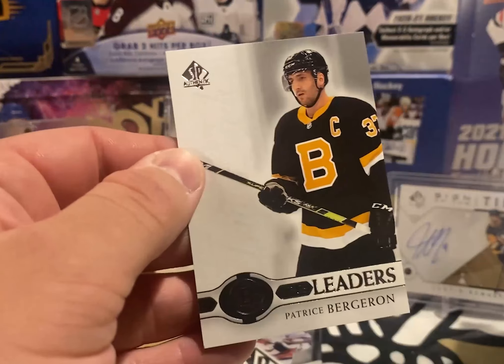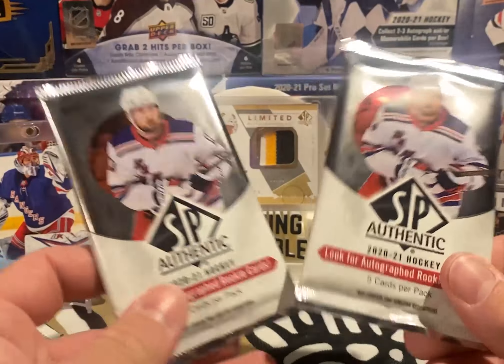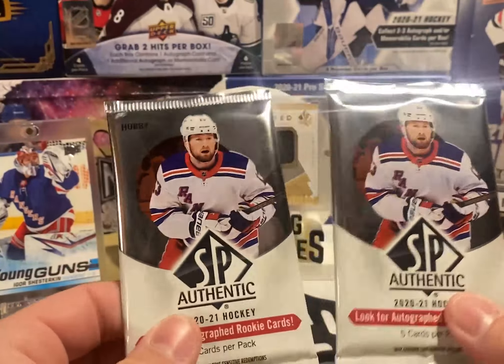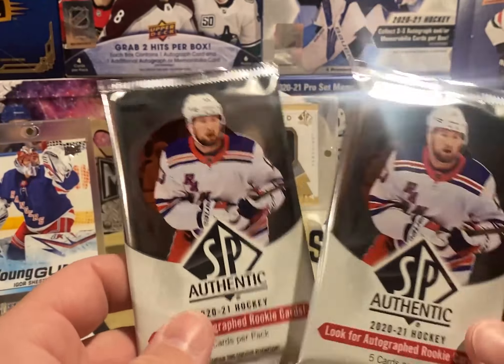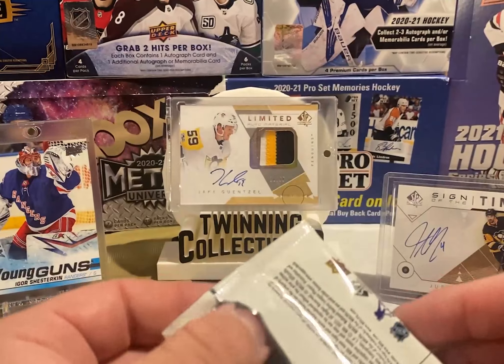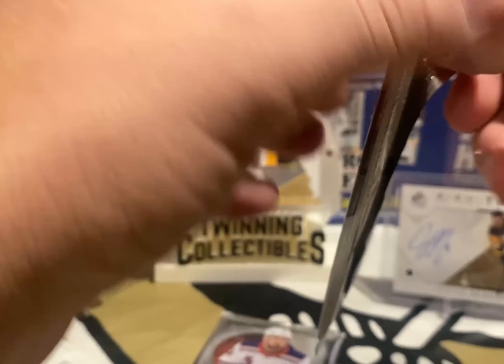True Leaders — Bergeron, and I hear he's coming back for one more year with the Bruins. Two more packs — this has been a very disappointing product to open. We got a Future Watch Spectrum FX and a Future Watch non-auto, but no autograph so far. We're supposed to be hitting at least two, so unless these both have an auto in them, this is going to be a bad box.